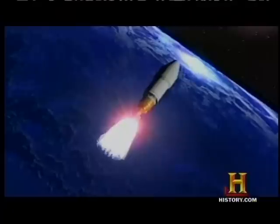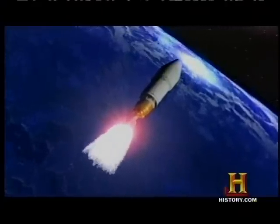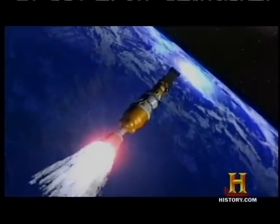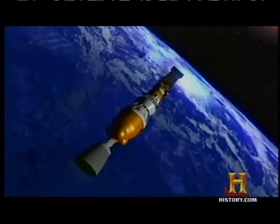Scientists were faced with a daunting challenge. How could the spacecraft collect untainted pieces of a comet that would be moving 10 times as fast as a speeding bullet and therefore generating tremendous heat?